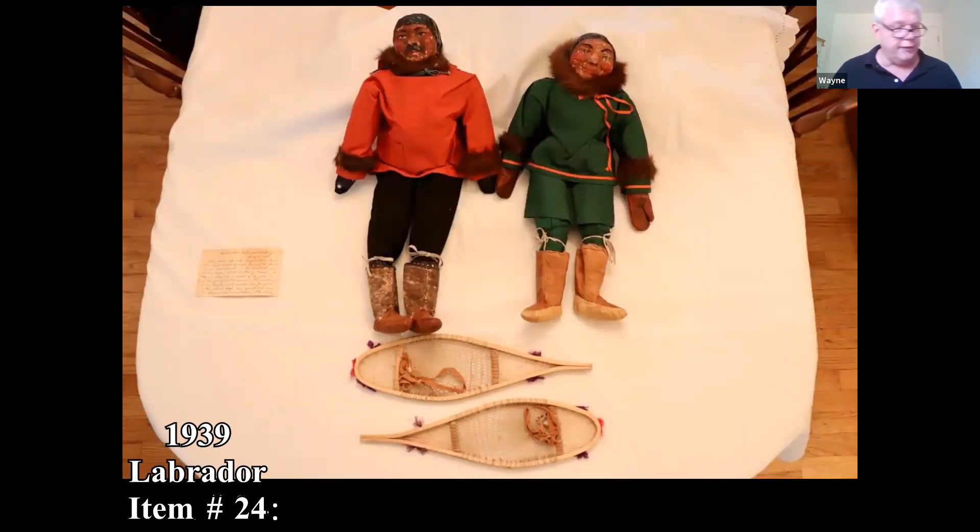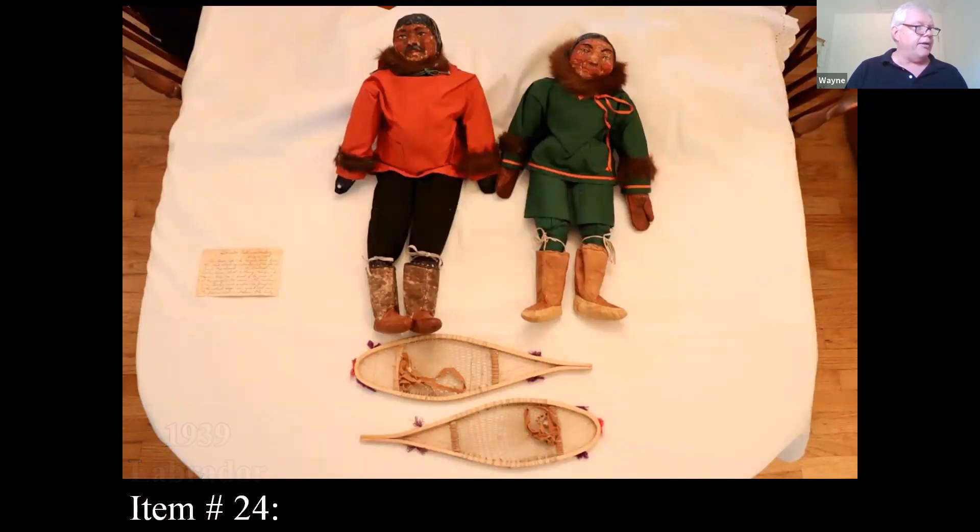This one: the person picked these up in Grenville, Labrador. They're described as 'Labrador Eskimo' figures, picked up at the industrial sales room at St. Anthony, part of the Grenfell Mission. The material of the jacket and parka is Grenfell cloth, which is wind and water resistant. The fur is real seal skin. They came with a small set of snowshoes, purchased in 1939 in Labrador. The original price for the man was $4 and the woman was $3.50.